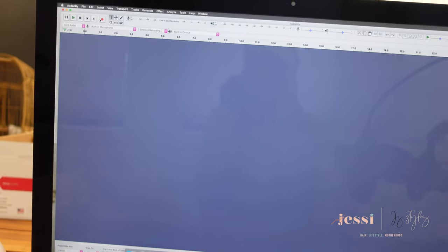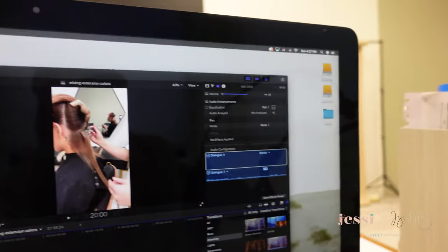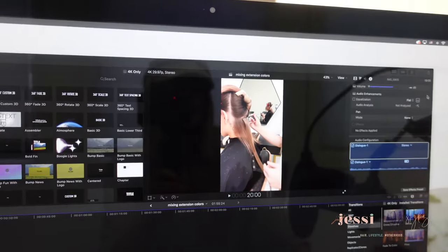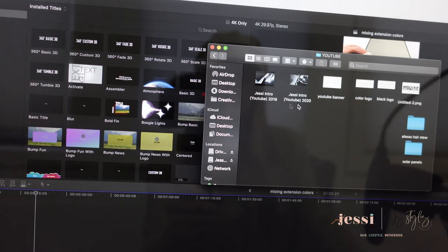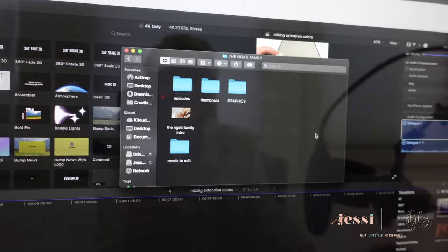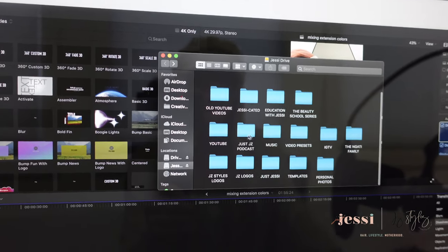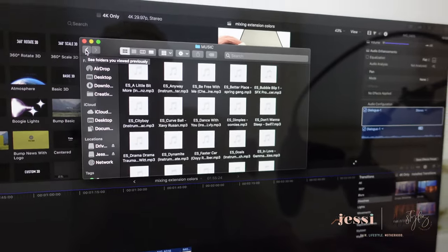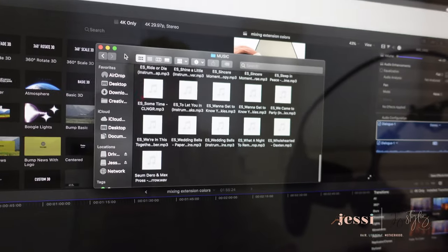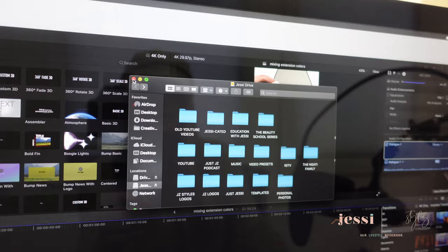To do our podcast, I use Audacity — you just start recording and export the file, then edit it in Final Cut Pro as well. Having the hard drive has saved my life as an editor. I have everything categorized: a YouTube folder with intros, banners, and graphics; a Naughty Family Channel folder; an Education with Jessie folder; a music folder where I save tracks from Epidemic Sound — I have a membership with them for audio, music, and sound effects; and a video presets folder. It keeps me really organized and means I never lose anything.